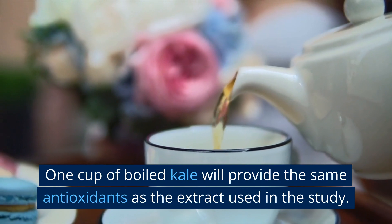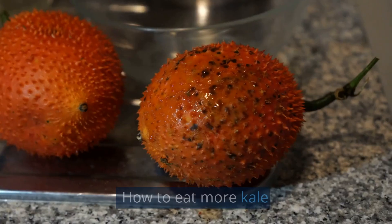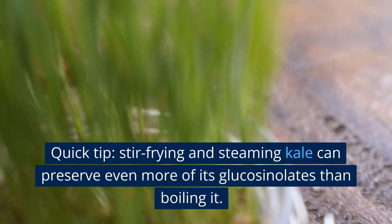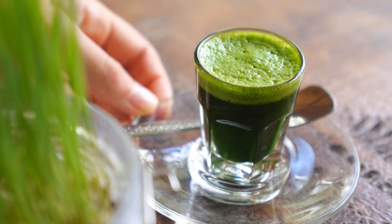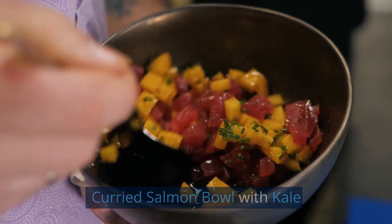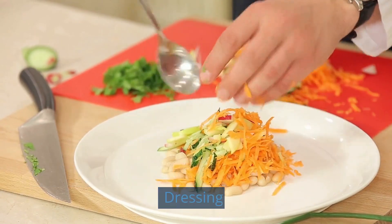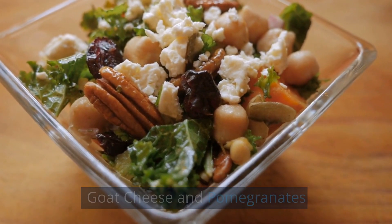One cup of boiled kale will provide the same antioxidants as the extract used in the study. Quick tip: stir-frying and steaming kale can preserve even more of its glucosinolates than boiling it. Try a curried salmon bowl with kale, an ancient grain and kale salad with heirloom tomato dressing, or a massaged kale salad with goat cheese and pomegranates.